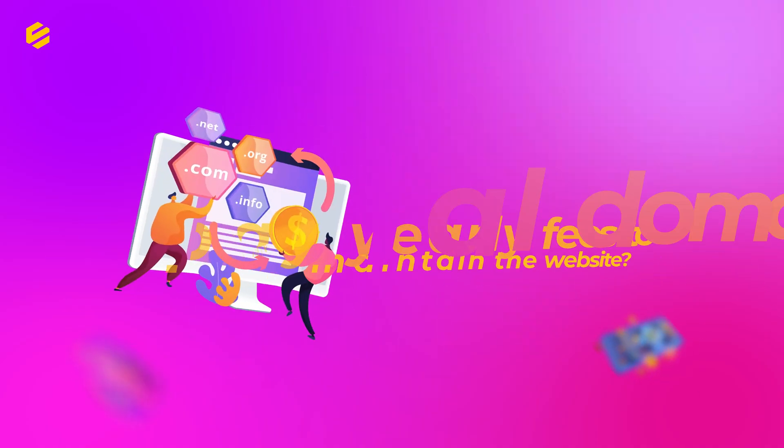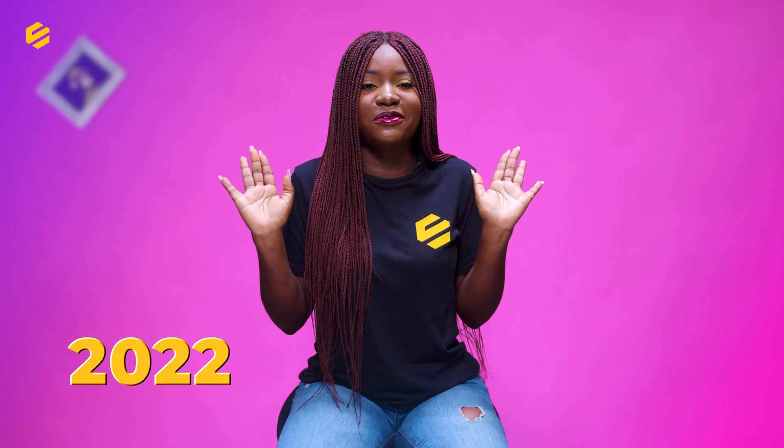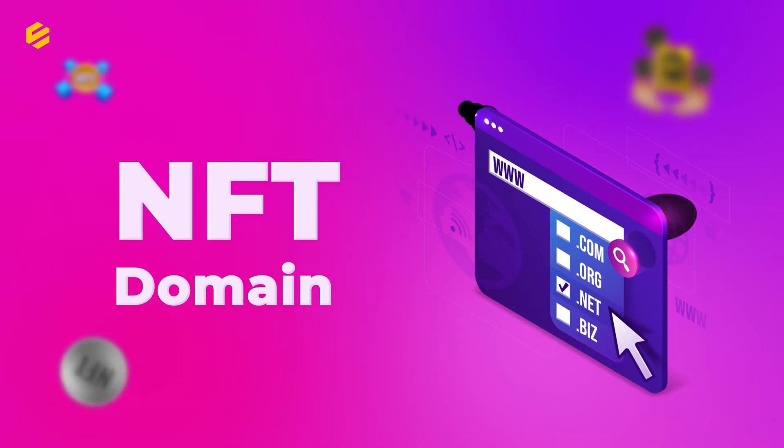What year did you know that traditional domains pay yearly fees to maintain the website? For me, it is the year 2022. I have nothing to be ashamed of. Do you even know NFT domains exist?